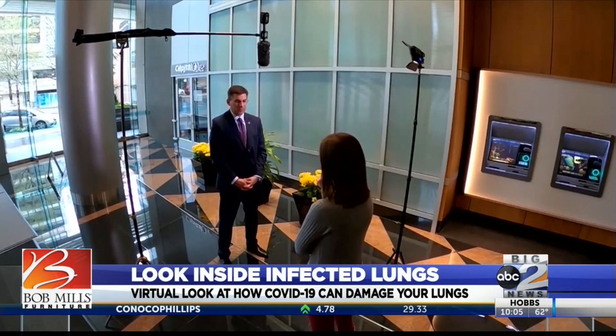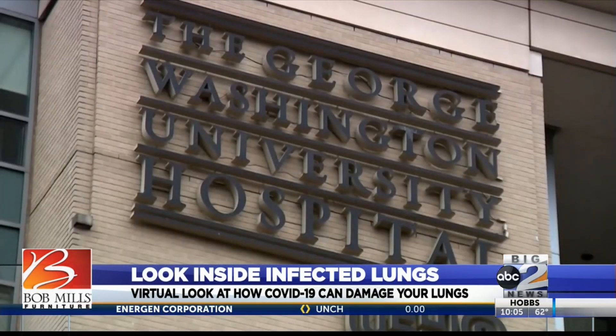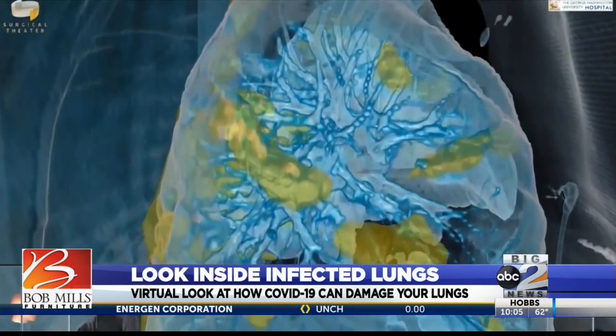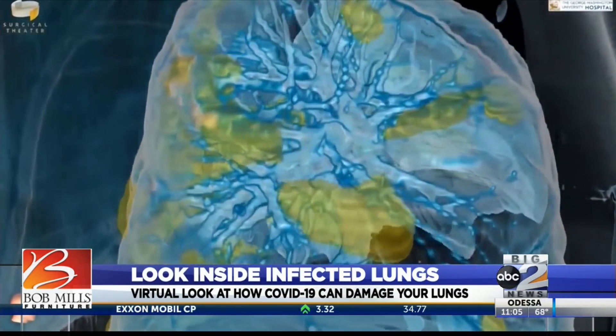Dr. Keith Mortman is the chief of thoracic surgery at GW Hospital, and in partnership with a company called Surgical Theater, he used a coronavirus patient's CAT scan to create this interactive model.